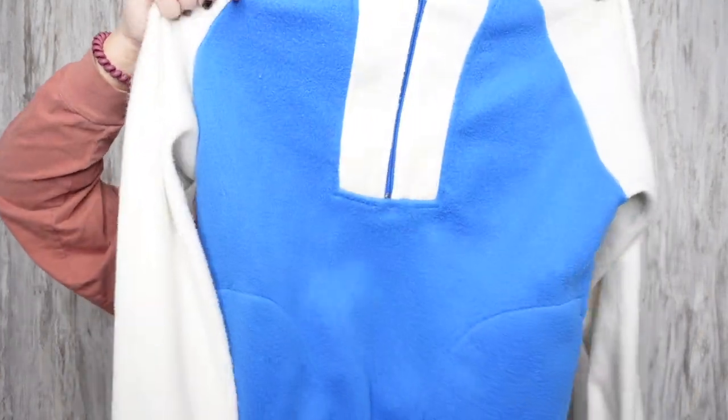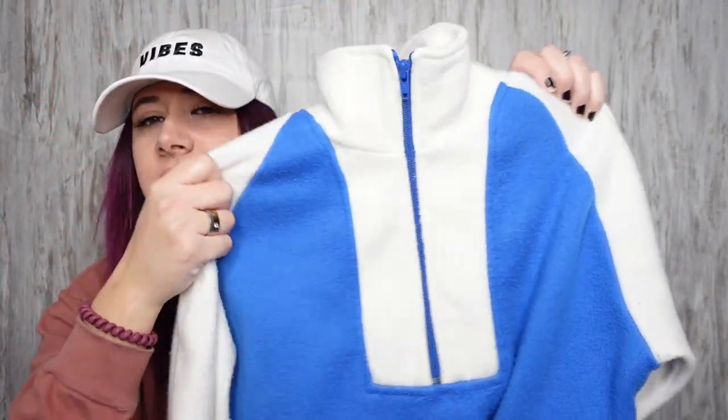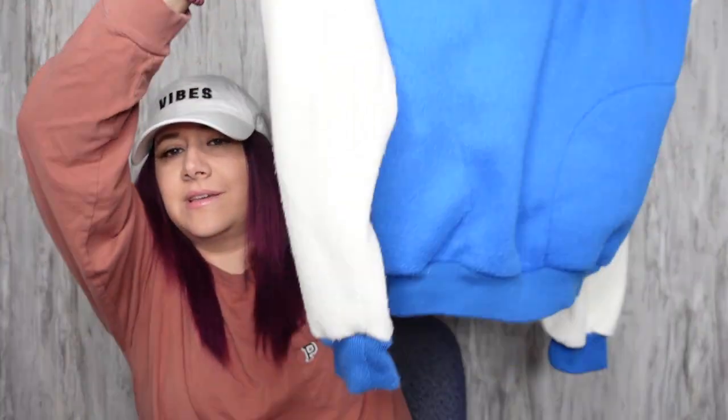I found this vintage jacket — it's Arctic Chill. It's a size men's small or women's medium. I just thought it was cute. It is so soft. I might keep this because it's just very cozy.